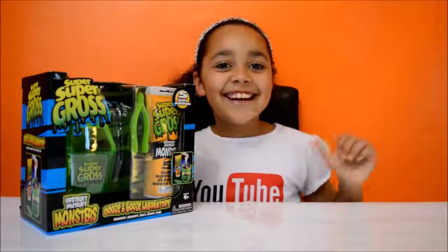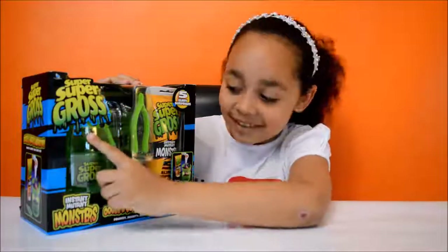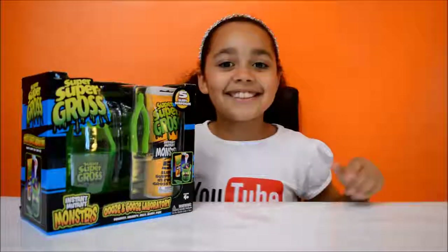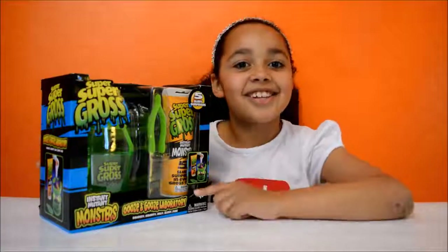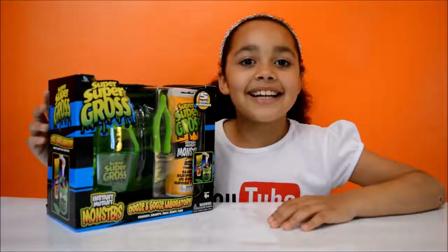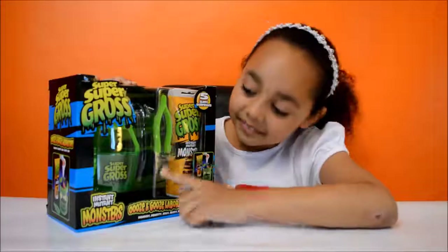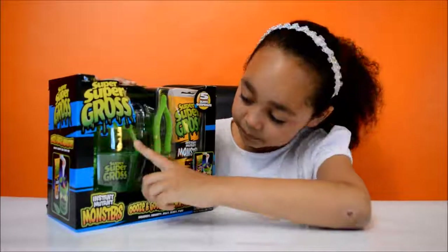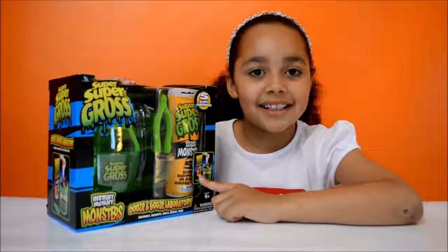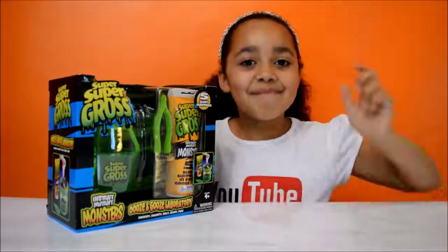Hi friends, Tiana here and today I've got this super super gross Instant Mutant Monsters playset. It is an Ooze and Goose laboratory and is for ages 4 plus. This playset comes with some tweezers, a cup with a sieve on top, and a tube that has purple slime inside it. It also has 5 slimy surprises inside — and they are monsters!